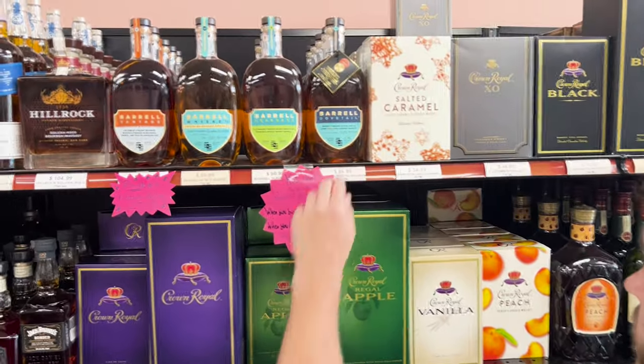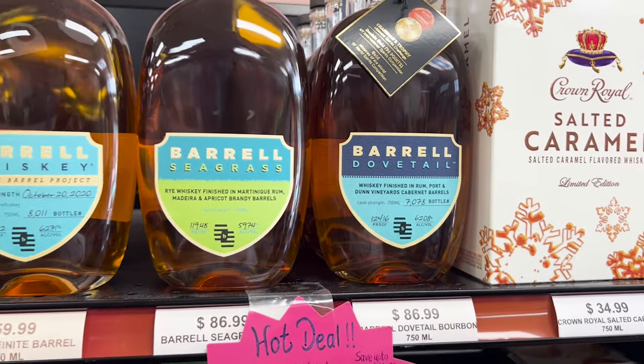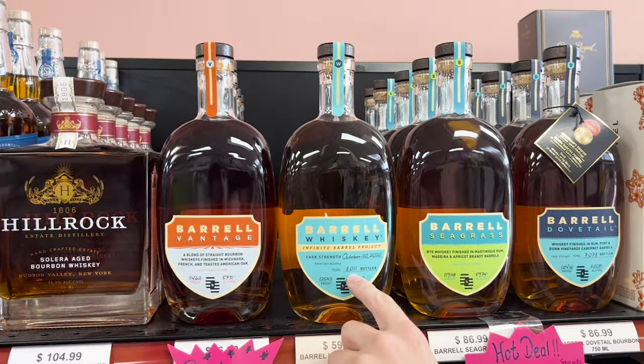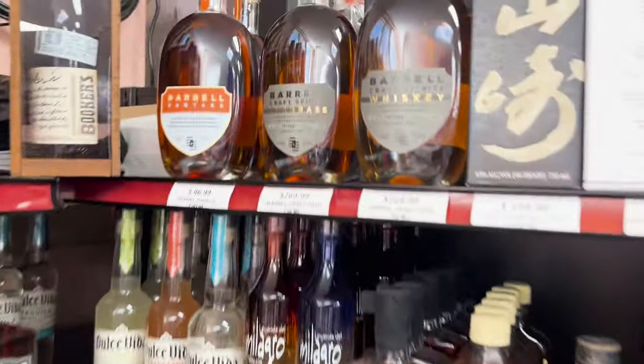Now this is really interesting — whiskey finished in rum, port, and Dunn Vineyards Cabernet barrels. Wow. 124 proof. I have this one with me, you need to try it. We're trying it. I've never heard of one being finished in rum, port, and Dunn Vineyards Cabernet barrels.